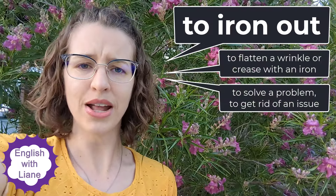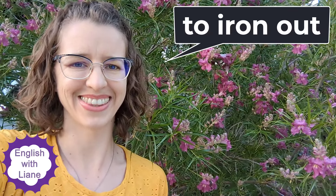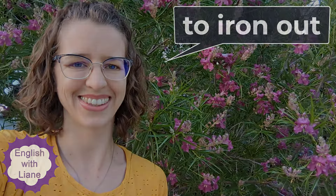So these are our two definitions of 'to iron out.' Go ahead and try to use them in the comments below. Good luck.